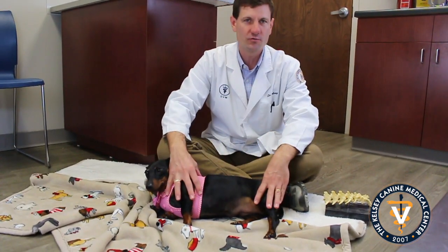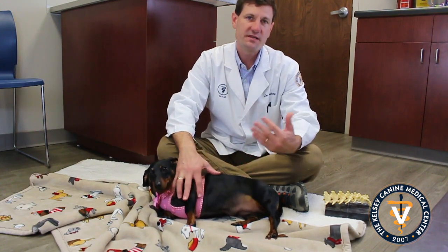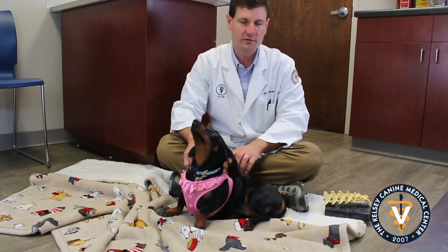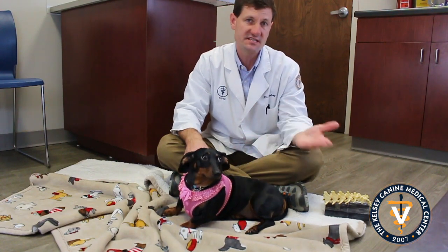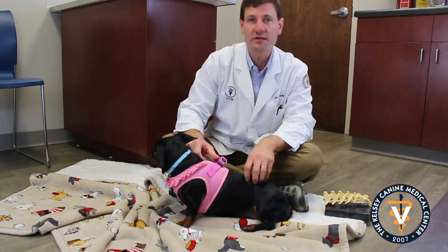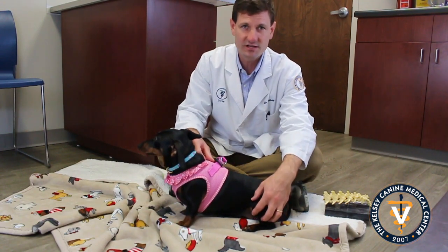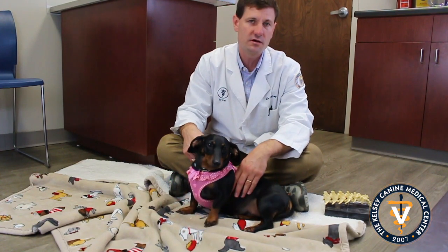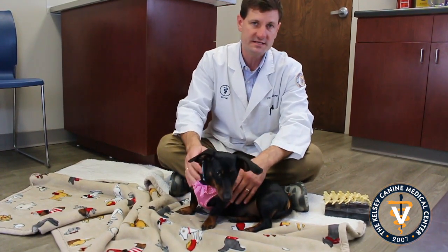You know, these guys are longer. A good question people have sometimes is: do they have more vertebrae down here in the lumbar spine than other dogs? The answer is no, they really don't. But they are a little bit longer and of course they have the short legs. Dachshunds can get ruptured discs a good bit more often than other breeds.